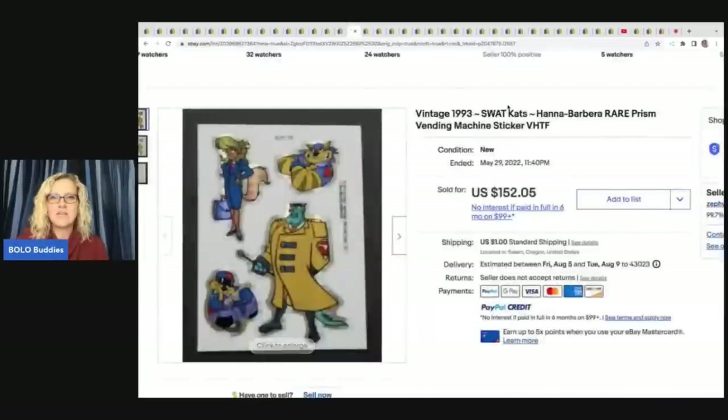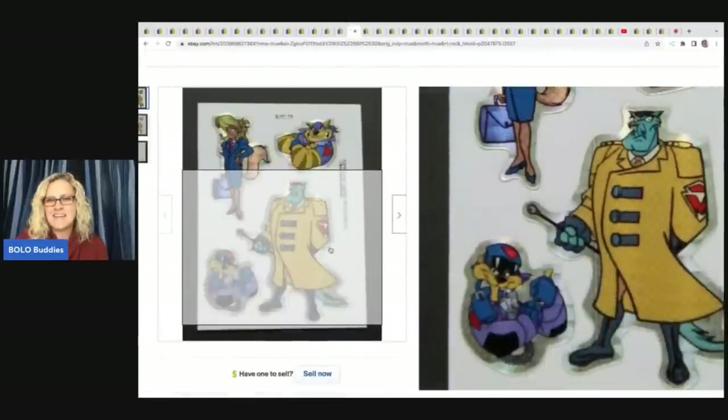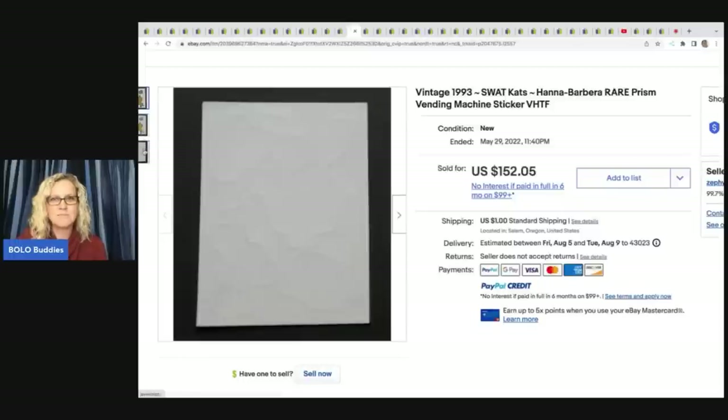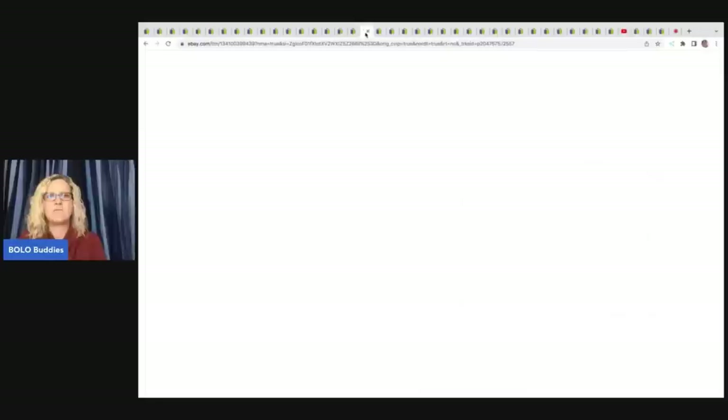Here's another one — you can see it's got the date, and these came out of a vending machine. I wish they'd had a tape measure up to it so I could see how big it is, because vending machine stickers are really small. $152.05 on that one.